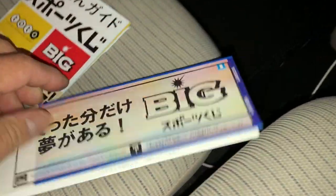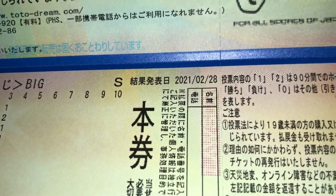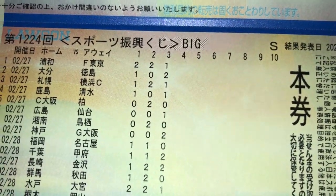900 yen — I did see Toto but I just bought Big, and this is random. The result is on February 28th. I don't understand how to check this ticket — I see a bunch of teams. Home is to the left and away is to the right, and then these single digits: one, one, two, two, two, two, two, one — blah blah blah. This is what it looks like.